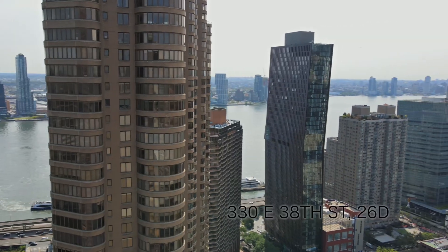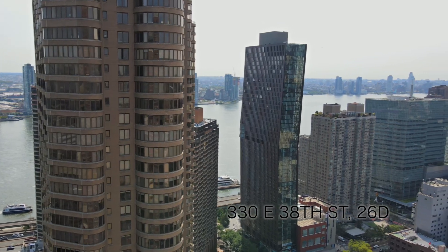Welcome to the Corinthian, 330 East 38th Street. I'm going to show you today unit 26D, a three-bedroom and two-bathroom, almost 1,400 square feet. Let's go check it out.